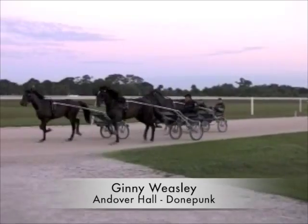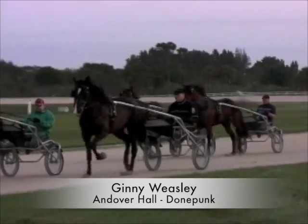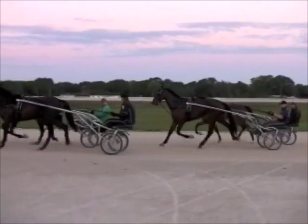Ginny Weasley. She trained well too and she's a little sensitive. If something happens she can make a break, but she trained good. And she's sired by? Andover Hall.